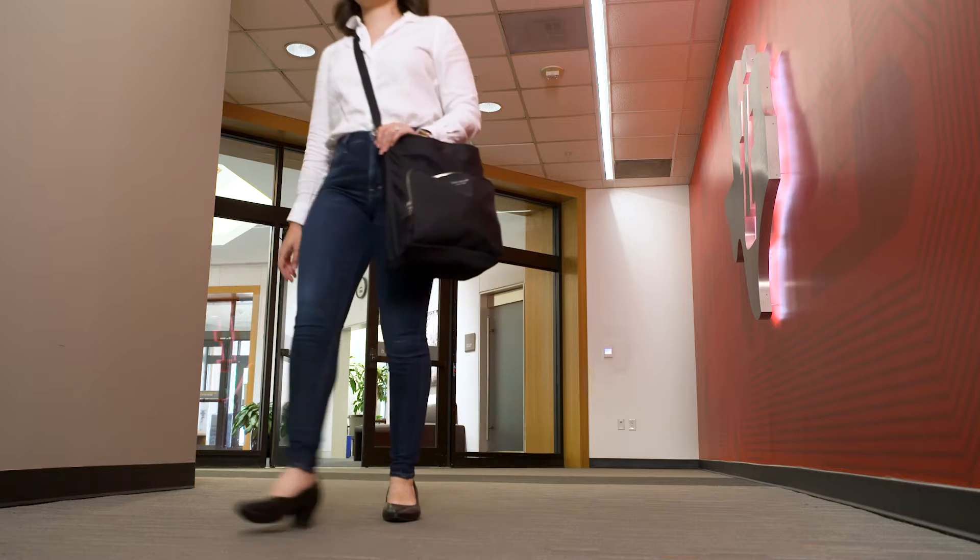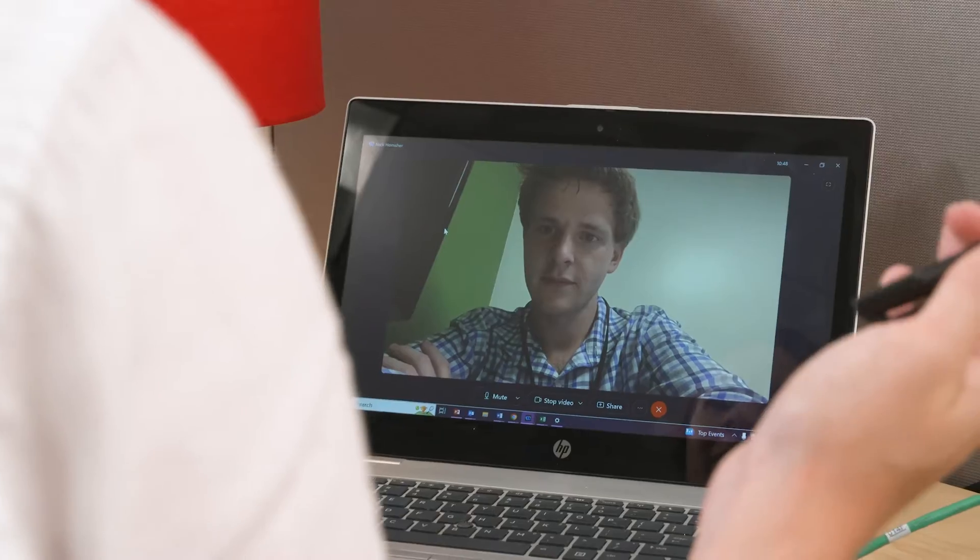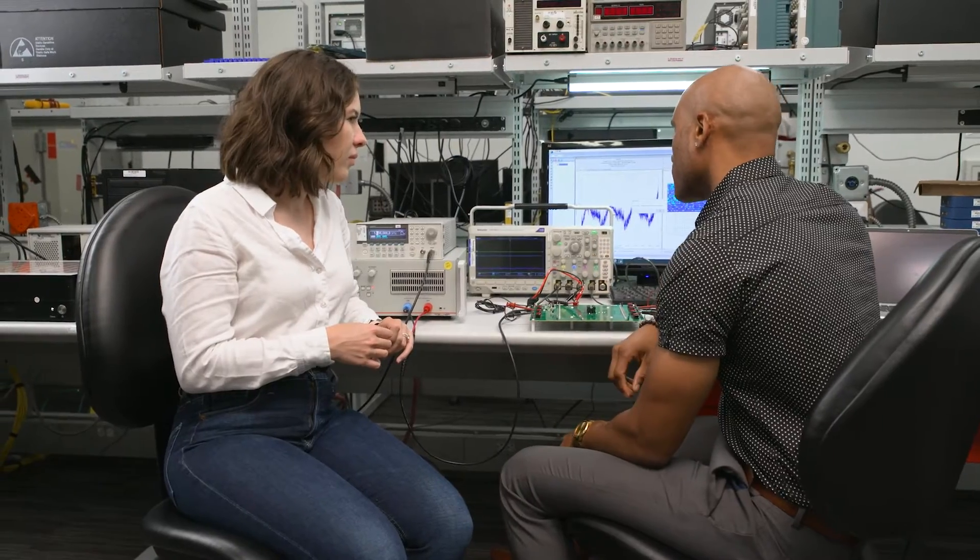Hi, my name is Lauren and I'm a Field Applications Engineer, or FAE, at Texas Instruments — and this is what my role looks like at TI. A Field Applications Engineer is a trusted technical advisor to our customers with one main goal: to grow business both for TI and our customers.